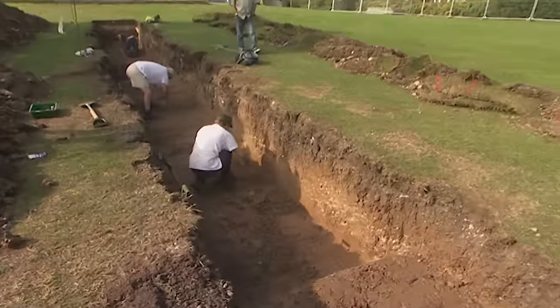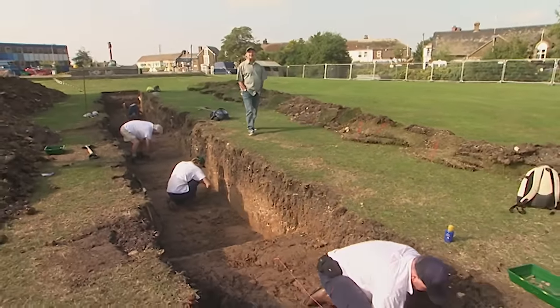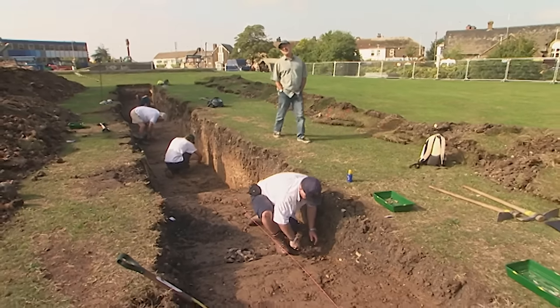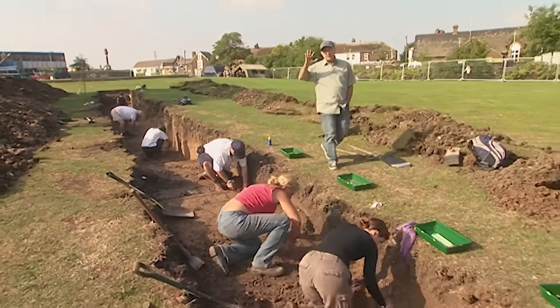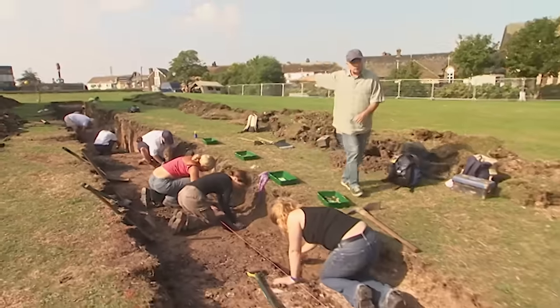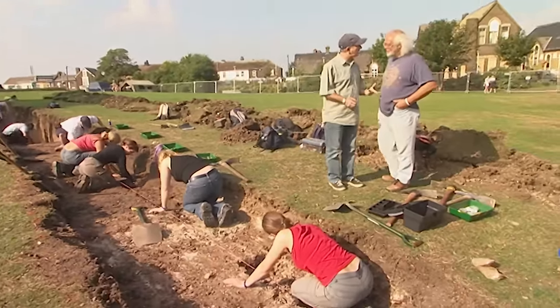Beginning of day two on the Isle of Sheppey, excavating the last royal palace in England. Yesterday the temperature got up to over 32 degrees, so digging was rather inhibited. Today they're putting most resources into the long trench, hoping to find the outside wall of the castle.